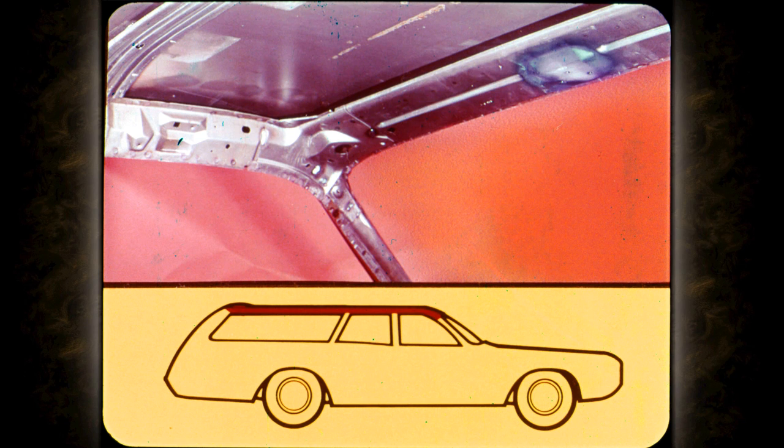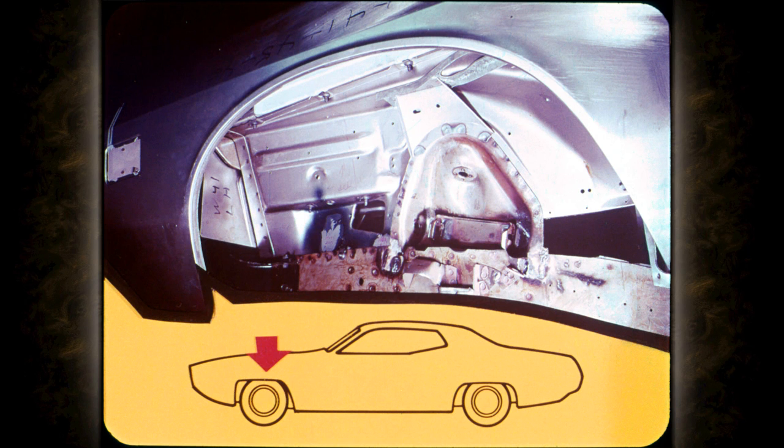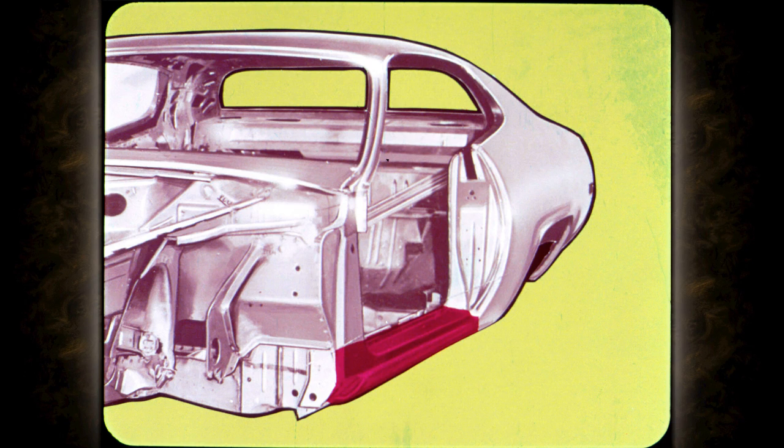For '71, all Satellite models get inner wheel housings under the front fenders, just like you find on Chrysler and Plymouth Fury models. These welded-in steel barriers protect the engine compartment and front fenders from corrosive road splash, and they strengthen the front structure of the car. Galvanized body side sills — sometimes called rocker panels — are also barriers against rust and corrosion.